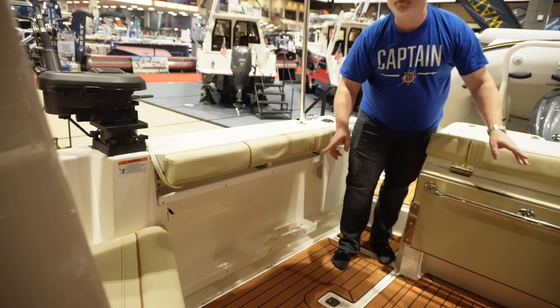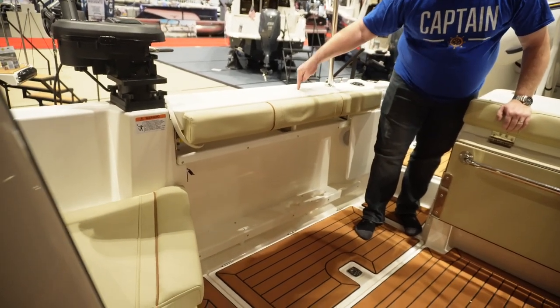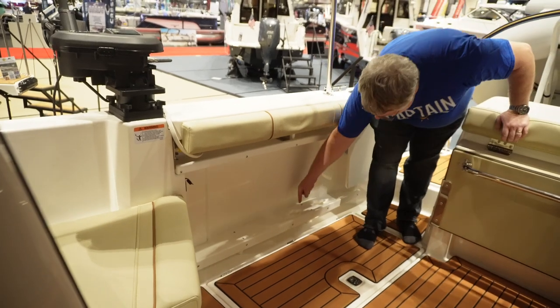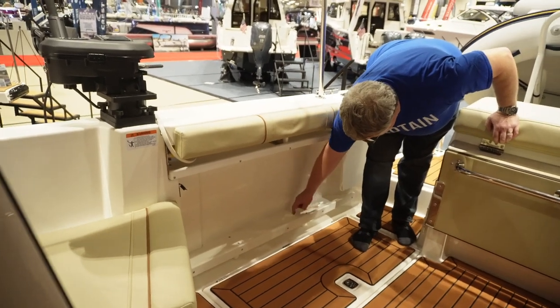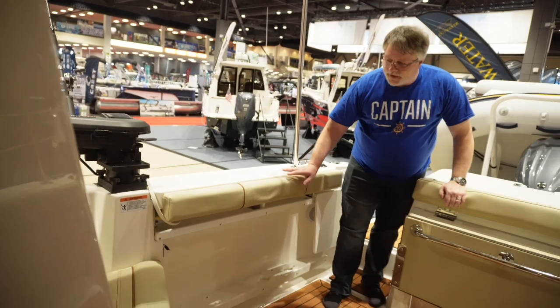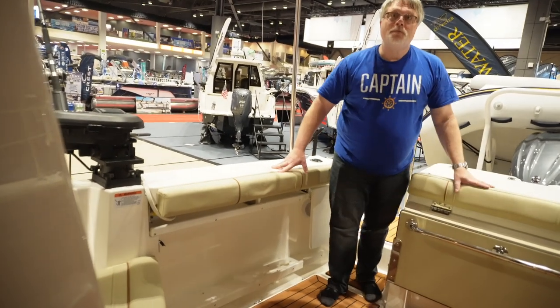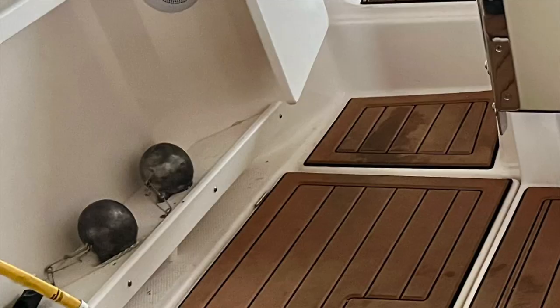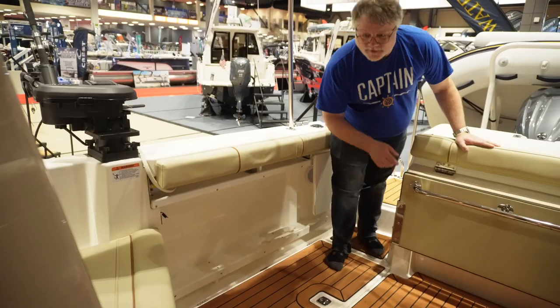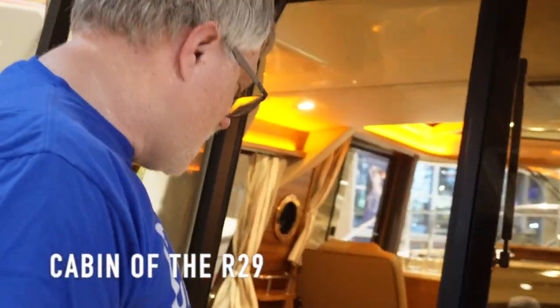You may have noticed special cutouts on the platform — those are for downrigger balls, for your port and starboard downriggers. The davit goes through one of these two holes, so I only get one downrigger ball storage because the davit blocks the other, but it's the perfect setup. Use a Scotty downrigger plug for power on the platform. So to answer a common question: those slots are for 15 to 20-pound downrigger balls so they don't roll around while cruising.